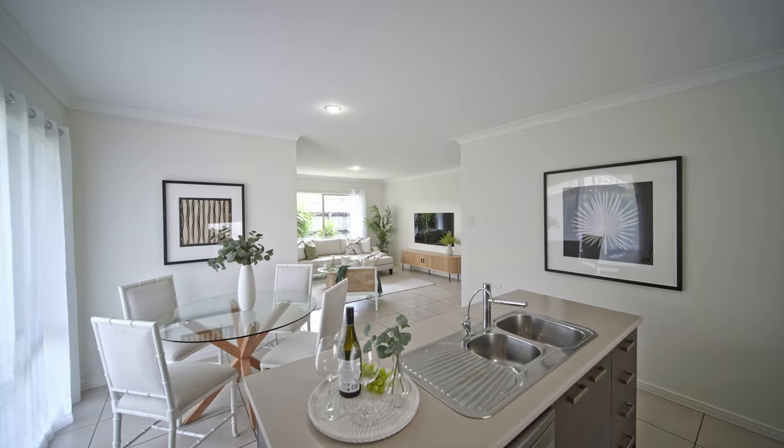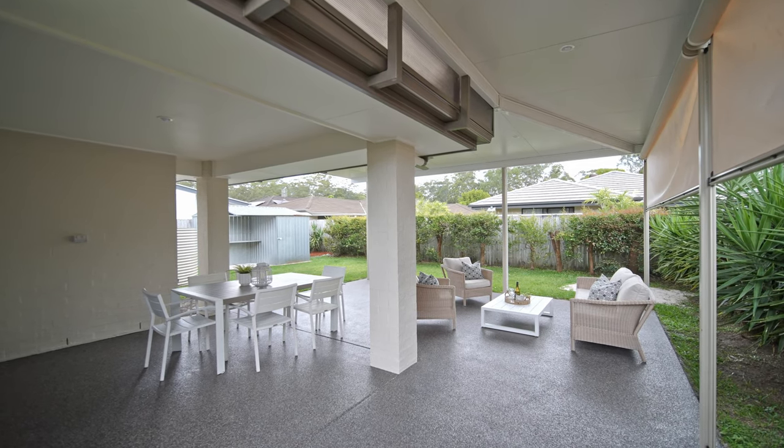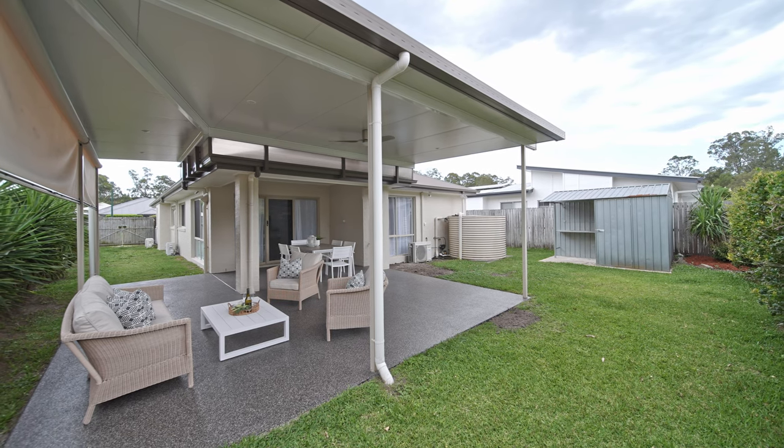This modern home awaits its new owner and the potential here is endless. This property is move-in ready with nothing left to do, so don't miss out. We look forward to seeing you at the open home.